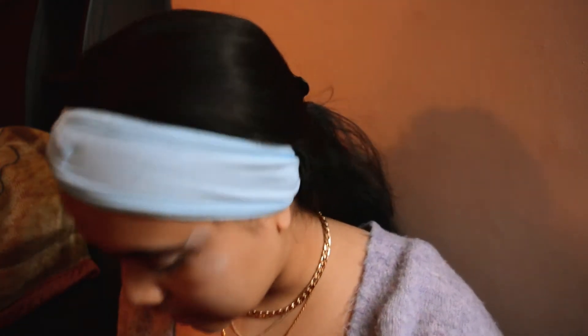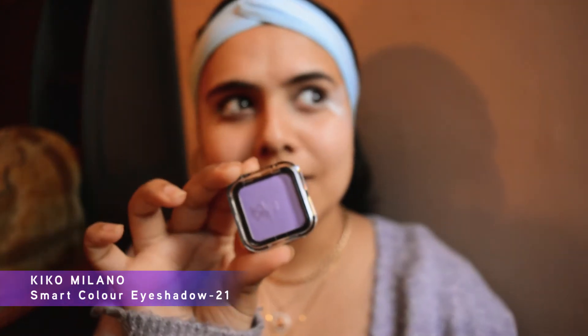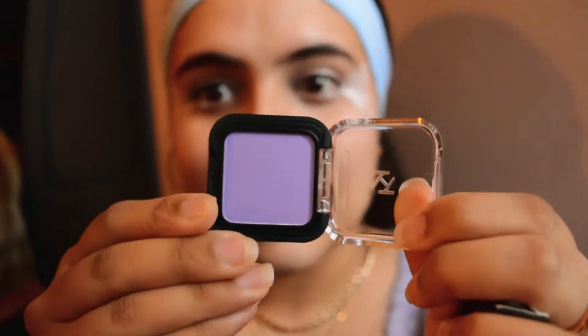Now we're getting into the fun part, which is where I add the color to the butterfly. I have a few shades of eyeshadow, again from Kiko — that's how much I like Kiko. This is not sponsored by Kiko, although I am available, Kiko, if you would like to reach out to me. I have this color — it's a lilac, however you pronounce it — and it has a slight shine to it, but it's really pretty.